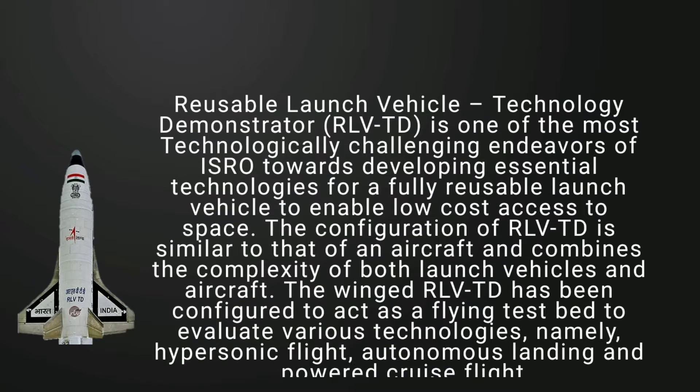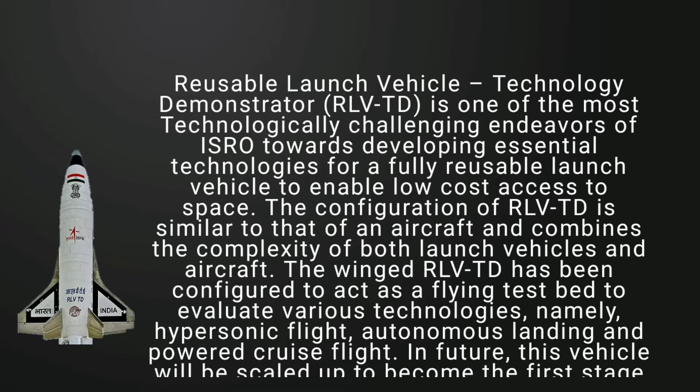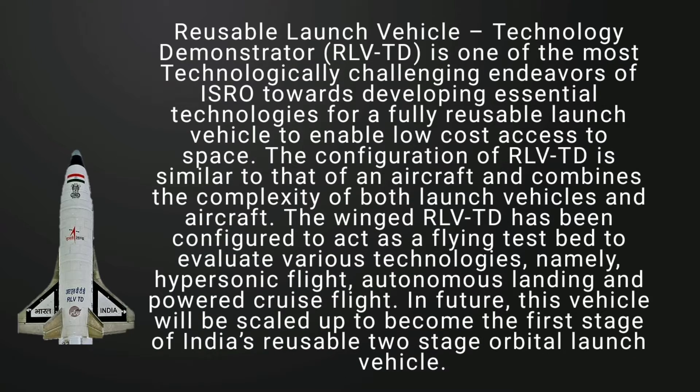The configuration of RLV-TD is similar to that of an aircraft and combines the complexity of both launch vehicles and aircraft. The winged RLV-TD has been configured to act as a flying testbed to evaluate various technologies, namely hypersonic flight, autonomous landing and powered cruise flight.